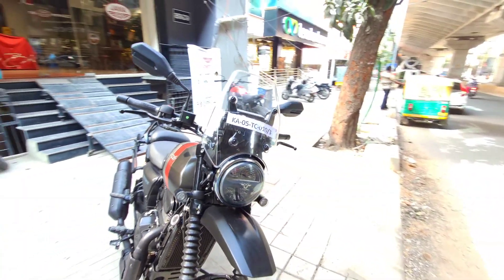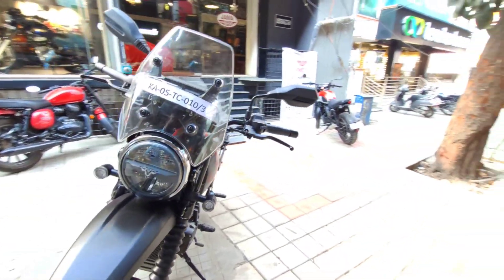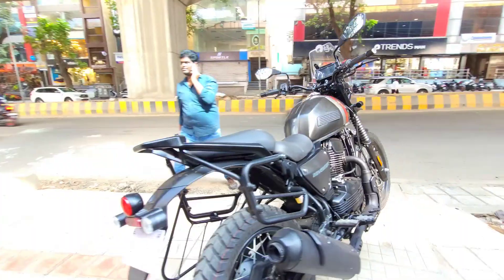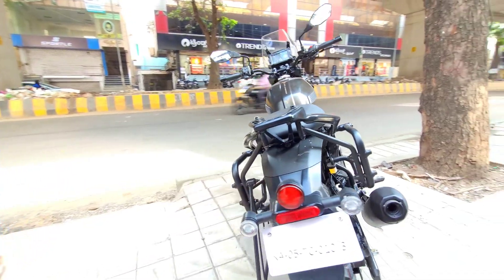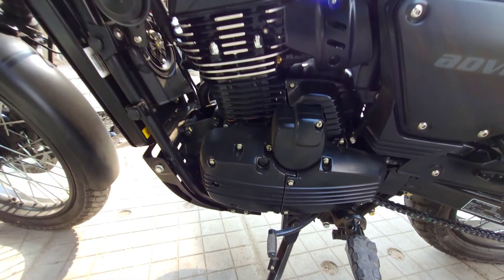It has LED lights and a great indicator setup. It has a CC liquid-cooled engine.